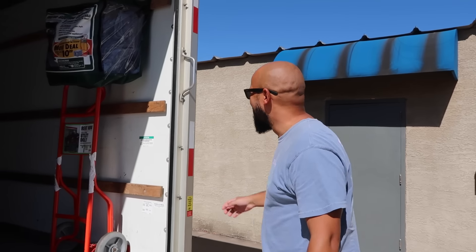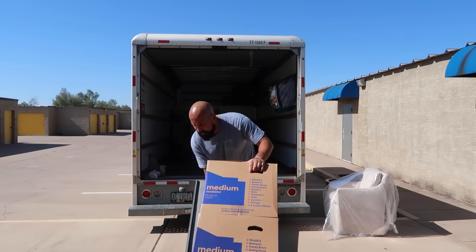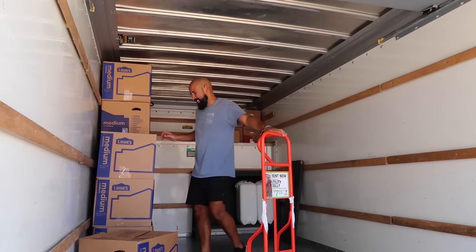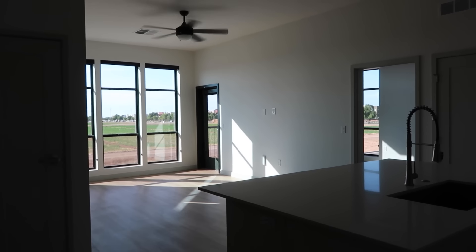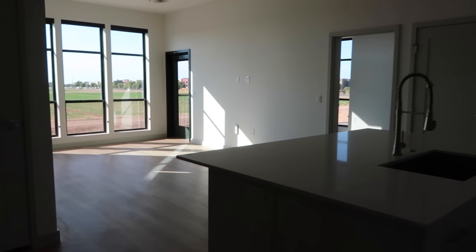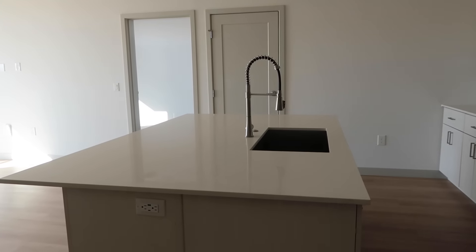Moving day! We're home — this is our new little apartment, which is super exciting. We are really excited about it, and I thought before we move in I would walk you through and give you a little tour.